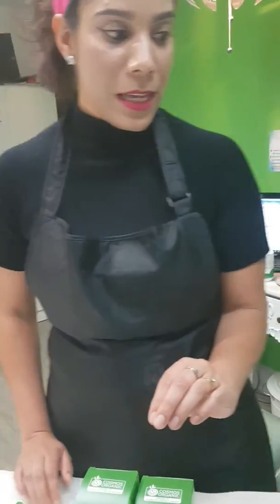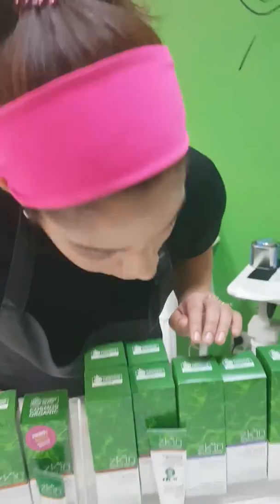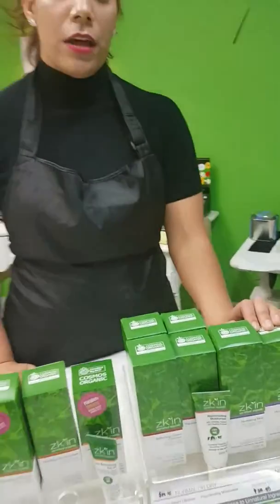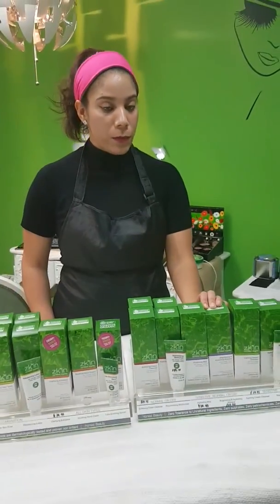We also have the face mask, which is the chocolate one right here, and that basically draws out all the impurities out of the pores and it also hydrates your skin.